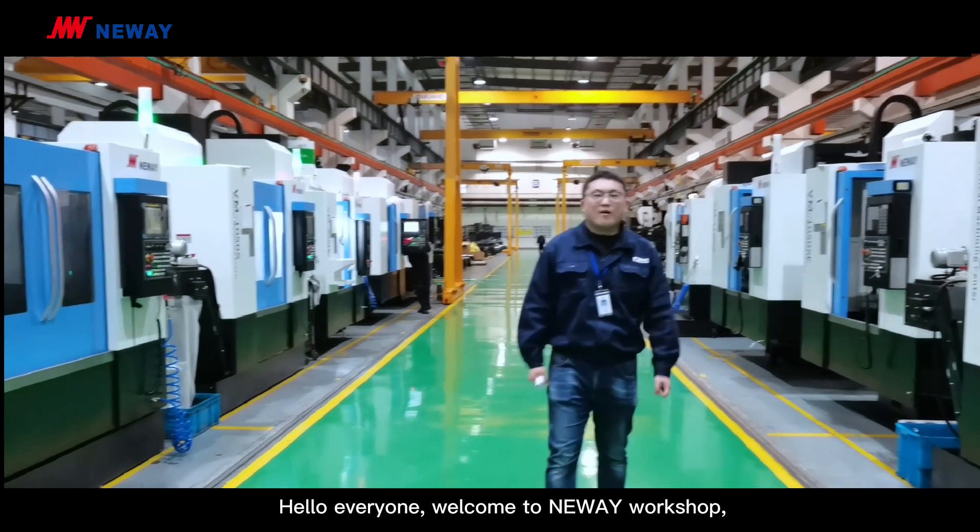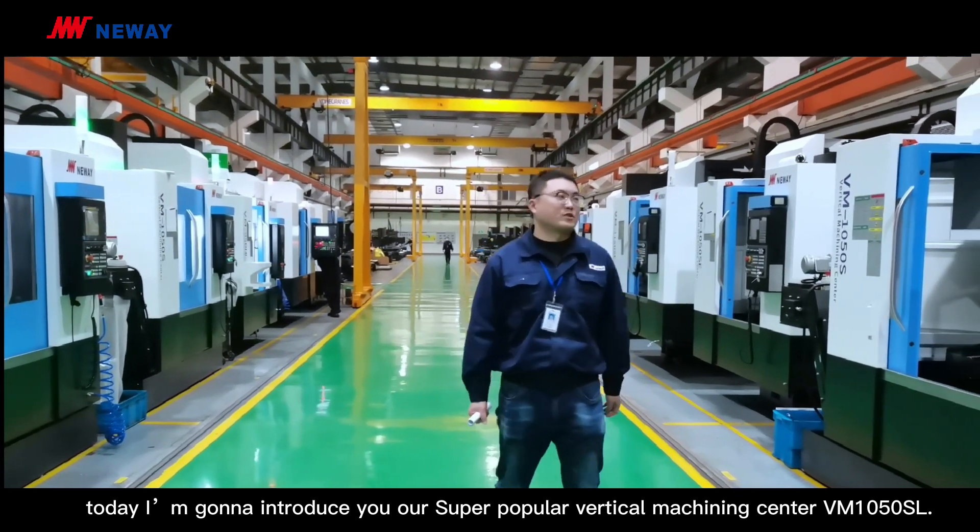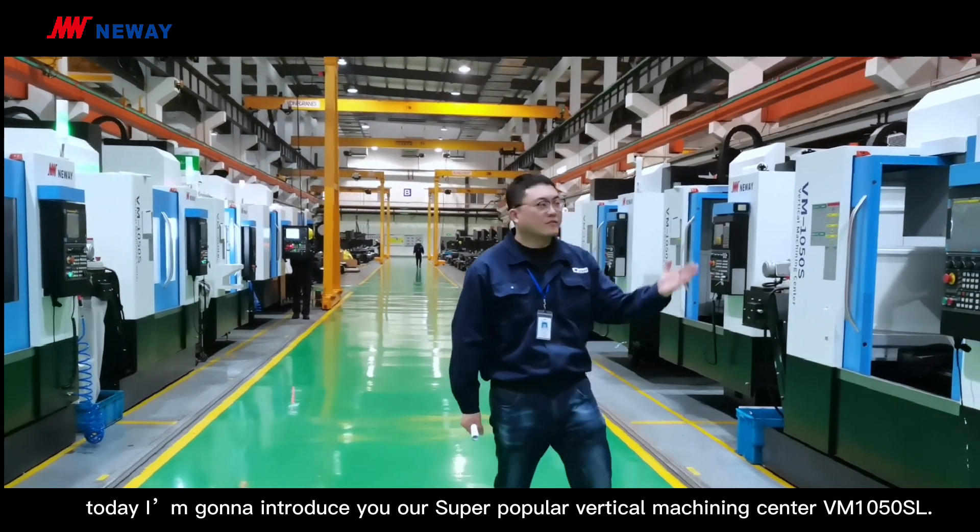Hello everyone, welcome to Newway Workshop. Today I'm going to introduce you to our super popular vertical machining center VM1050SL.